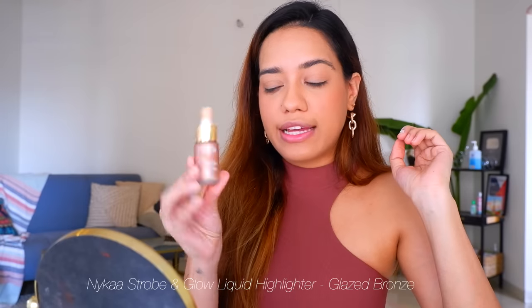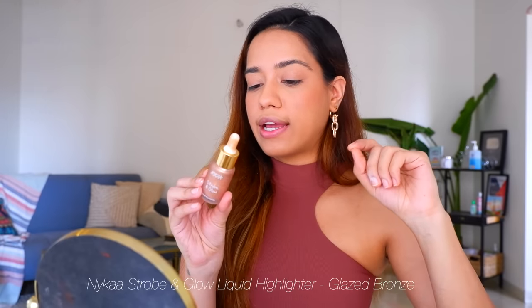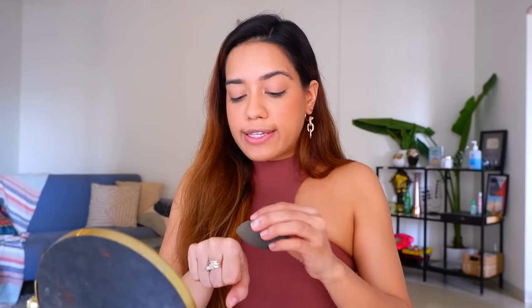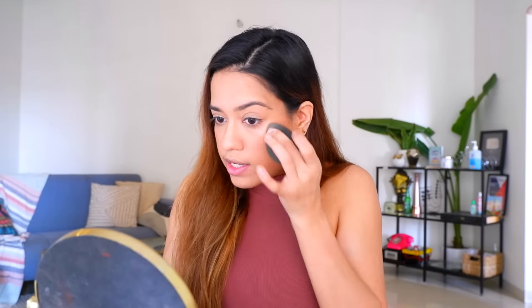Moving on to highlighter — I'm going to use this one from MyKar. I love the Strobe & Glow liquid highlighter in the shade Glazed Bronze. I take it onto the back of my hand, use my sponge to pick up the highlighter, and apply it to the high points of my face. I've been loving liquid highlighters lately because they give such a natural-looking glow. If you want, you can top it up with a powder highlighter and it'll really pop.